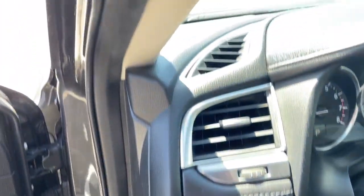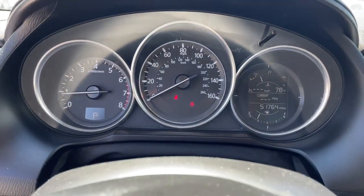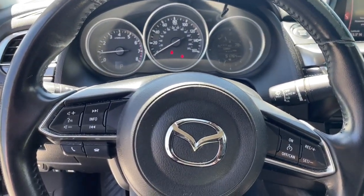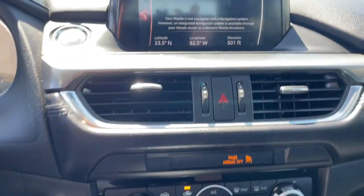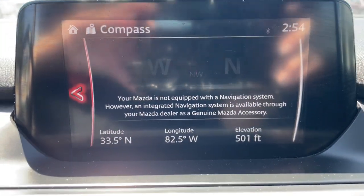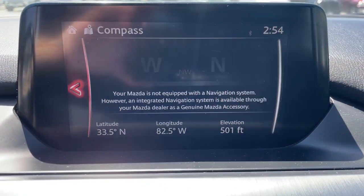These are just some of the great options this vehicle comes with: moonroof, keyless entry, premium sound system, satellite radio, aluminum wheels, alarm, electronic stability control, dual zone AC, blind spot monitor, and power driver's seat.